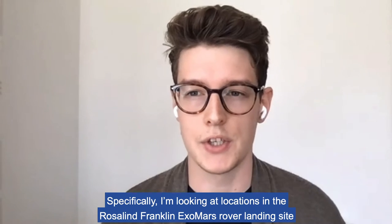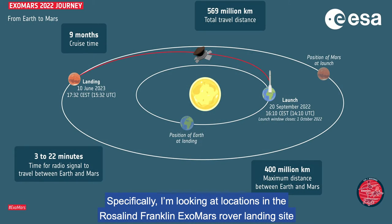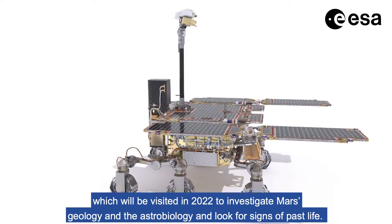Specifically, I'm looking at locations in the Rosalind Franklin ExoMars rover landing site, which will be visited in 2022, to investigate Mars' geology and the astrobiology and look for signs of past life.